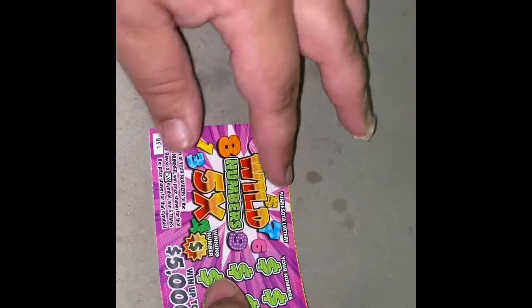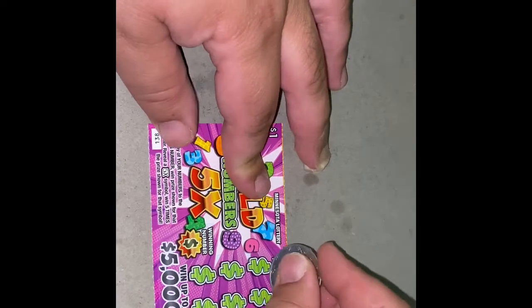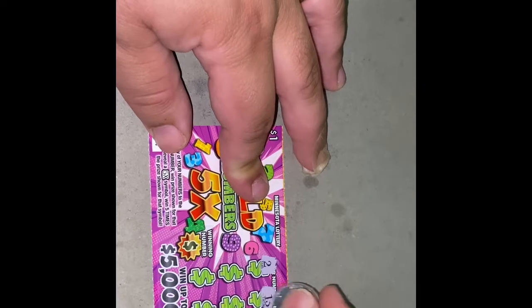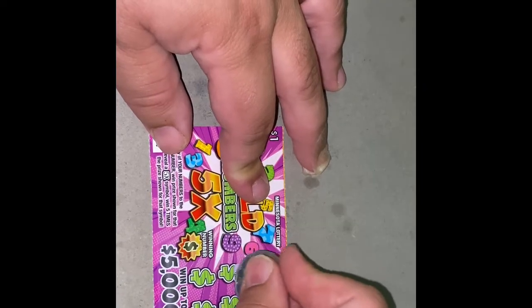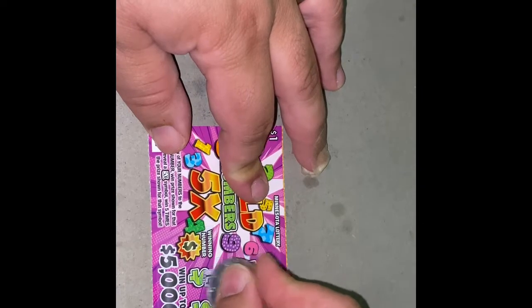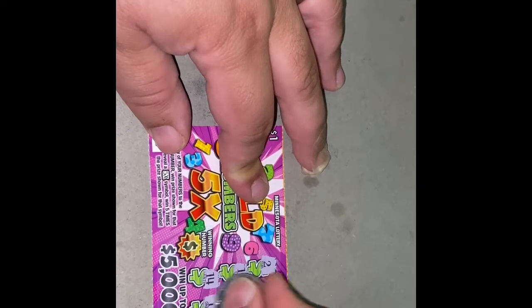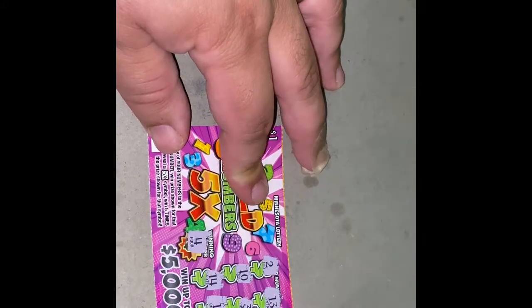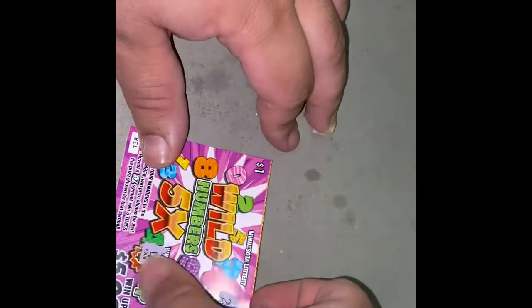Up to three bucks so far. Third ticket, number 138. See if we can find the 5x — we're gonna win all. Numbers are 2, 2, 13, 10, 3, 14, and 1. Winning number is 4, so no winner on that one.